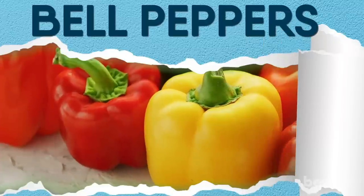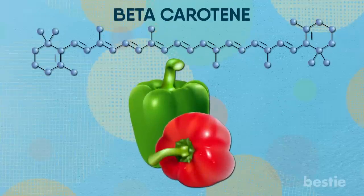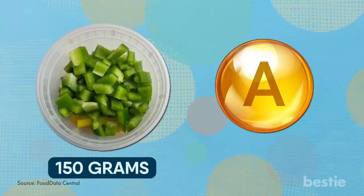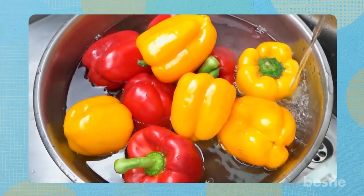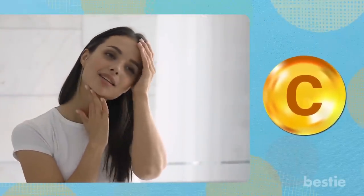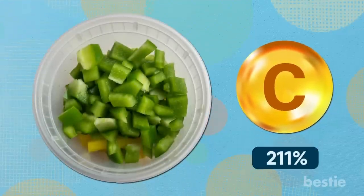Let bell peppers work their magic. Bell peppers are high in beta-carotene, which your body converts into vitamin A. One cup of chopped bell peppers, weighing nearly 150 grams, can give you as much as 156% of the vitamin A your body needs daily. Bell peppers are also rich in vitamin C, which is useful in producing collagen that keeps your skin elastic and strong. A single cup of chopped bell peppers gives you 211% of your daily vitamin C needs.